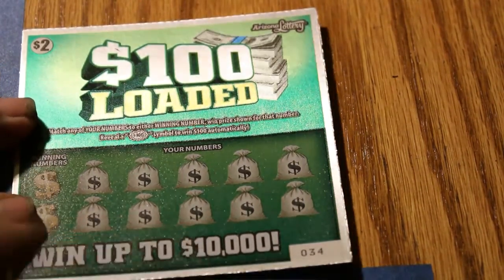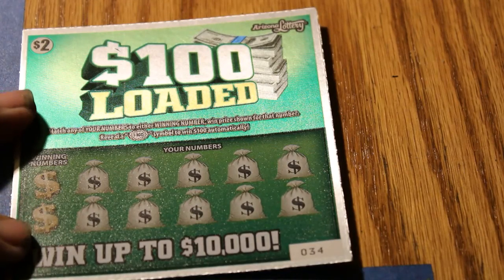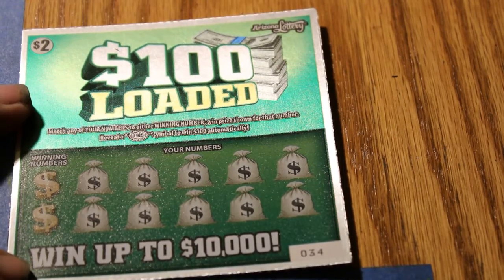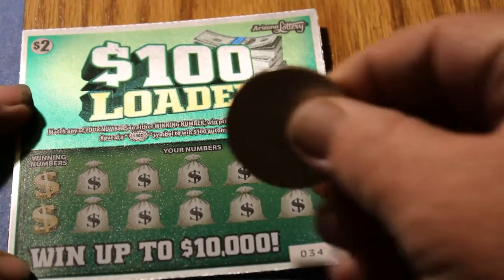Still looking for the $100 burst symbol. Haven't seen it yet, but you never know. Without further ado, let us go.